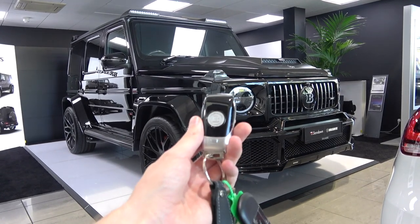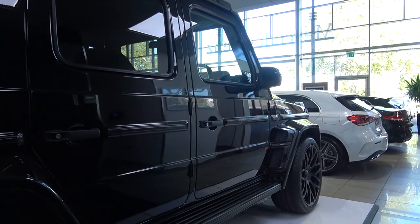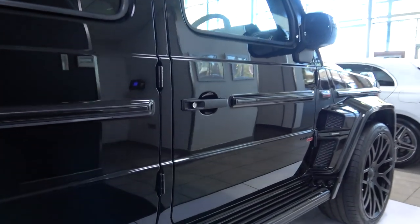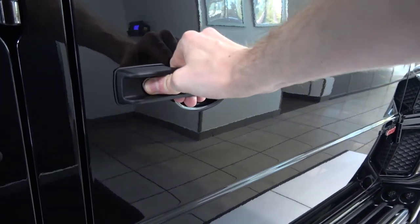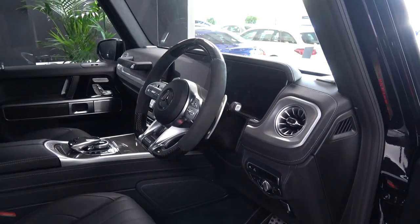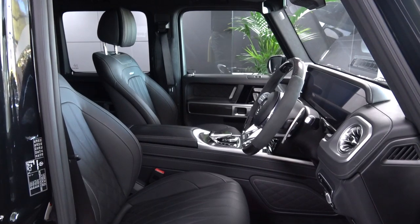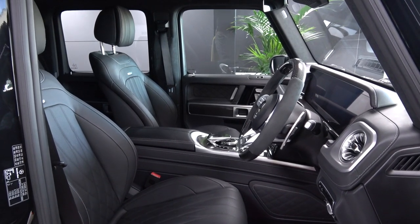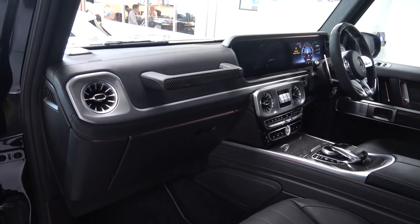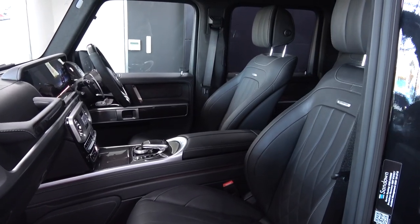Now we've finished the exterior tour, we can move inside. The 800 Widestar comes with a standard G63 key, but with a new Brabus case. It offers controls for lock and unlock. There's also a new fob for the car's optional auxiliary heater. Moving inside, the iconic G63 handles do need a little force to open, but the doors swing open easily. Brabus offers a significant amount of customization for the interior, including colors, materials and quilting styles, but here the inside is finished in black leather with the standard stitching.